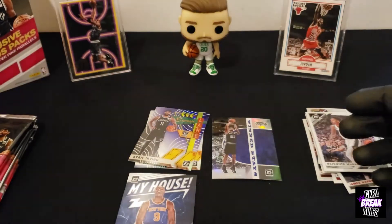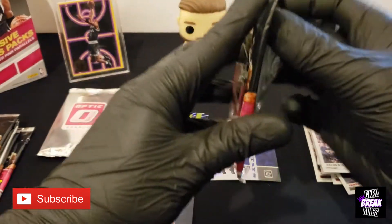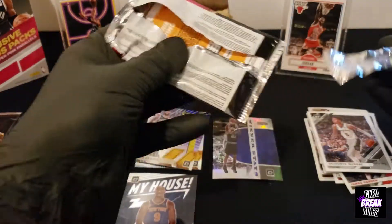Oh, I see these silver packs. You know what? I'm going to save that until the end. Yeah, let's see what that's all about. Hopefully save the best for last. We'll save that one.